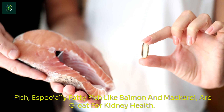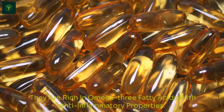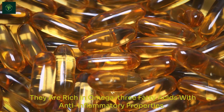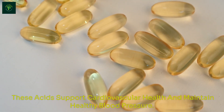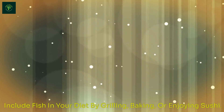Fish, especially fatty fish like salmon and mackerel, are great for kidney health. They are rich in omega-3 fatty acids with anti-inflammatory properties. These acids support cardiovascular health and maintain healthy blood pressure. Include fish in your diet by grilling, baking, or enjoying sushi.